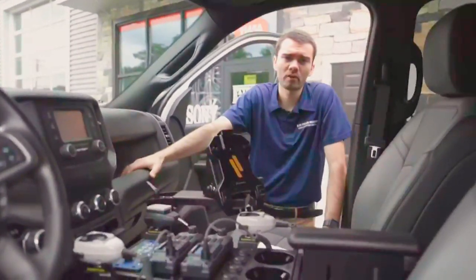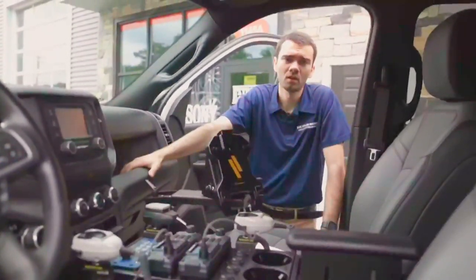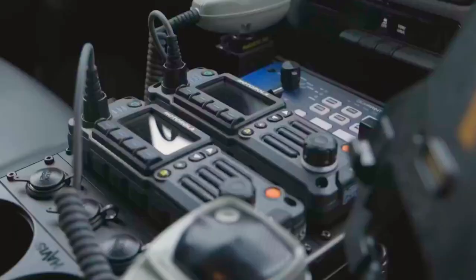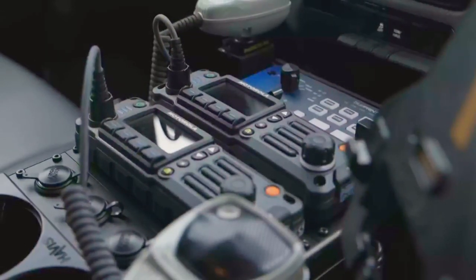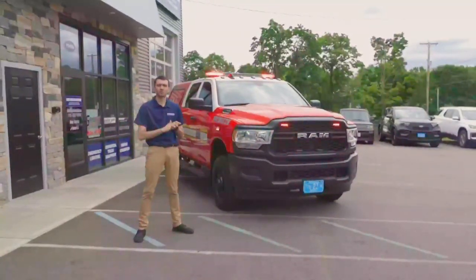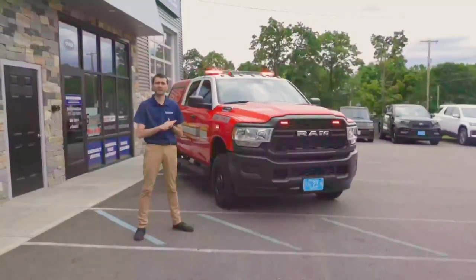Inside, a 24-inch long, 10-inch high Havis console holds the SoundOff Signal 500 series blueprint controller, two Motorola control heads, and various other chargers for the department's use. Also included in our installation is custom programming for the lighting and siren controller.